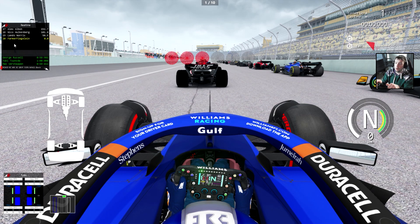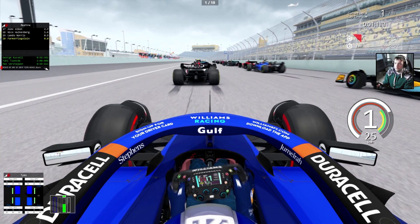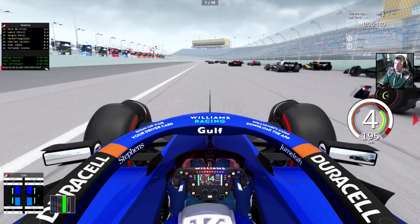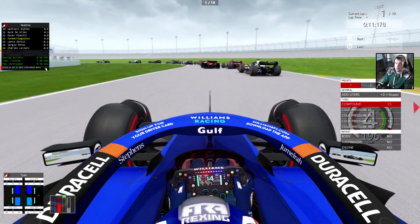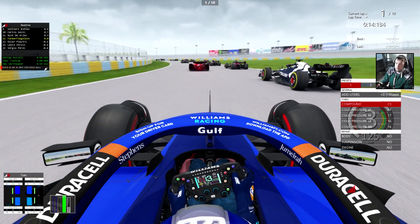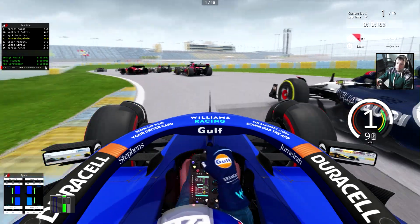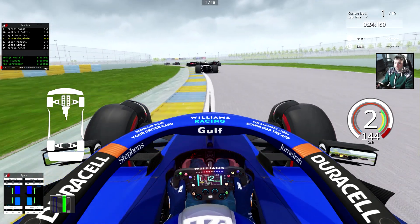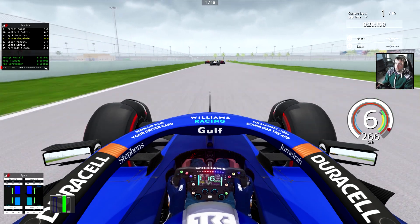Here we go for the Miami Grand Prix at Miami Homestead after a terrible qualifying. The stadium is not really filled — there's like a hundred people. The AI have a bad start but we are actually flying off the line. Careful for the McLaren — I don't want to hit him early on. We're going to be careful making a move when I feel I can, not too aggressive. We make up a few places — that's a good start.